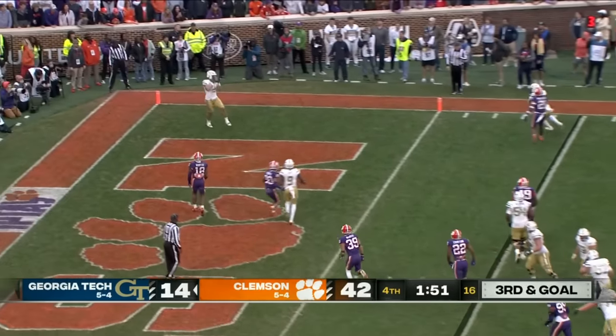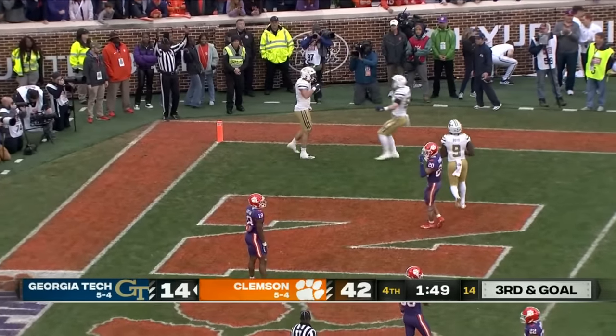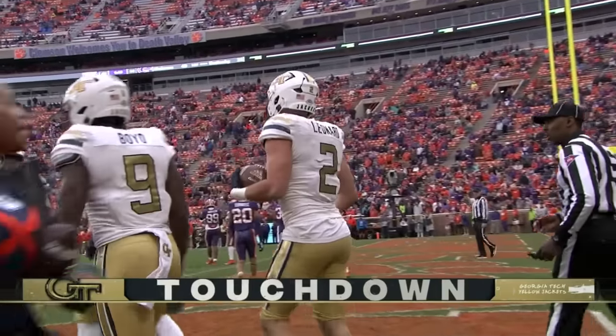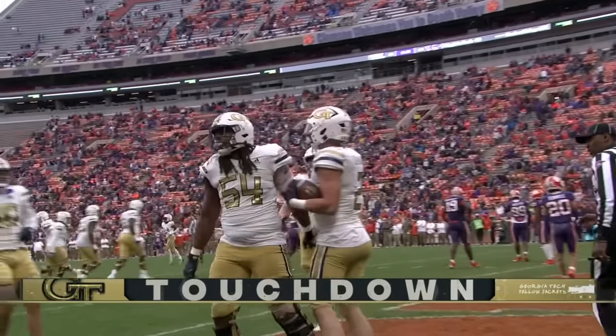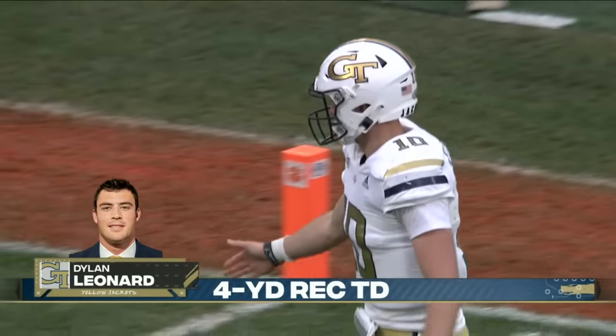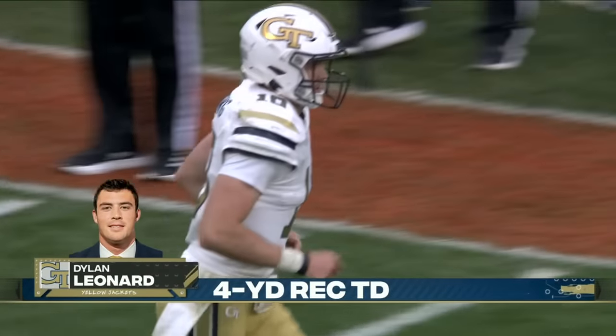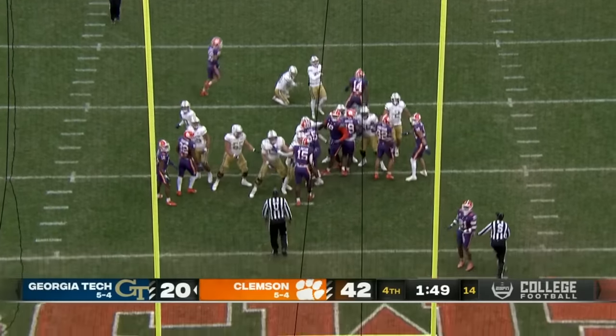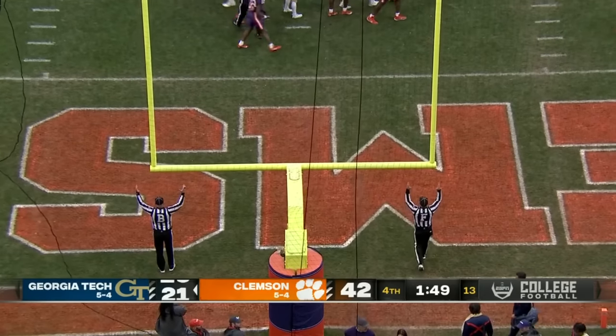He's getting into the end zone — Touchdown, Leonard. No flag on the play. They run play action to the right — three or four plays in a row now, some variation of trying to get Haynes King out on the perimeter. And for Leonard, the first touchdown of his career.